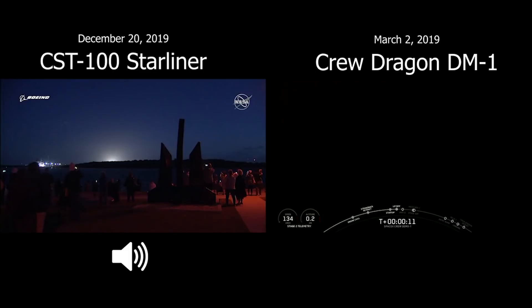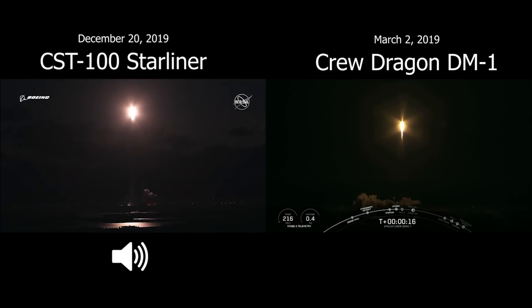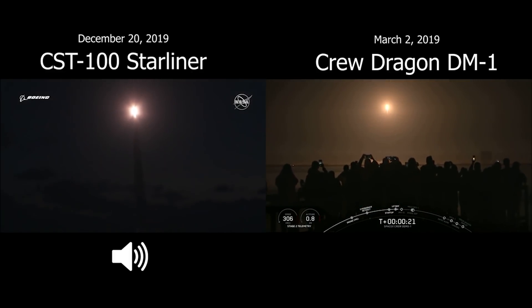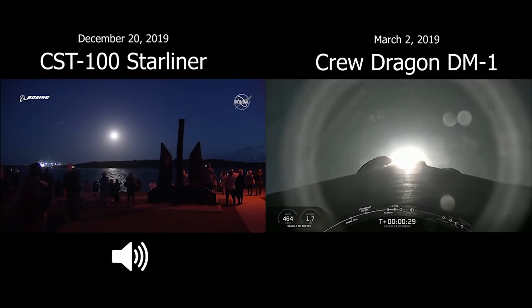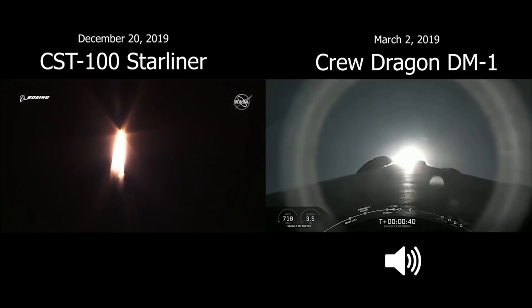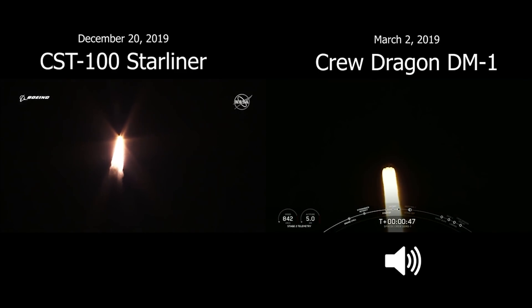Now 10 seconds into flight, the vehicle has begun to pitch over per the program. Body rate response looks good. Now 15 seconds in. Seeing good signal thrust on the engines. 26 seconds into the flight, throttling down to partial thrust as expected. Stage 1 throttle bucket. Power and telemetry nominal.